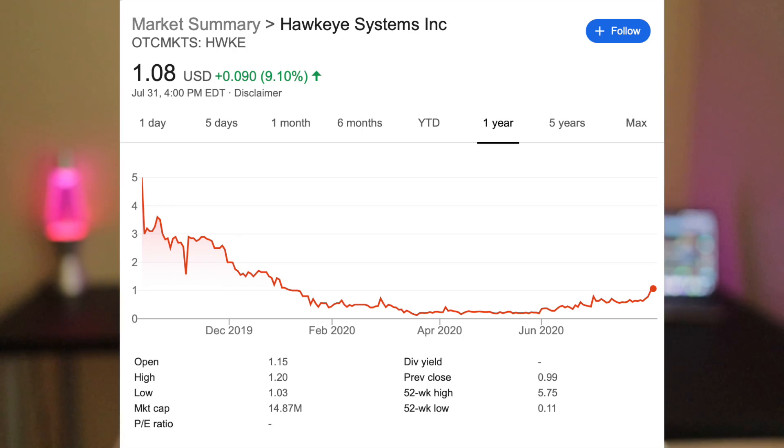Next up, we've got Hawkeye, ticker symbol HWKE — also from my penny stock video last night. It's up about 10% currently, very solid gains. I expect this to be trading in the $1.50 range within the next few weeks to a month.